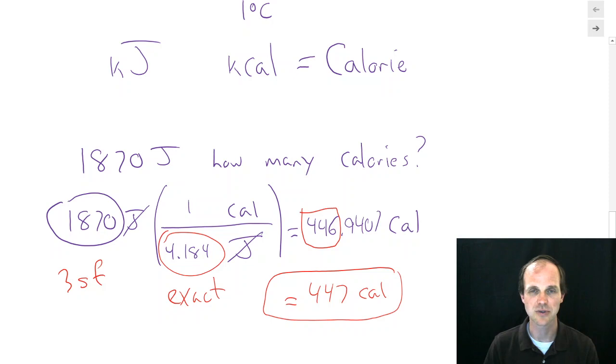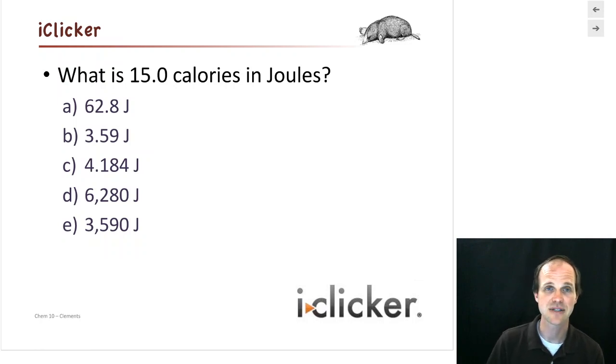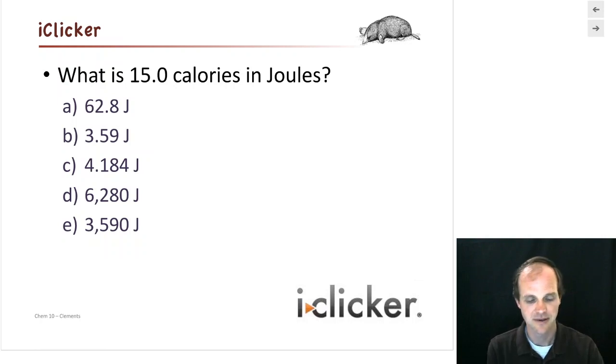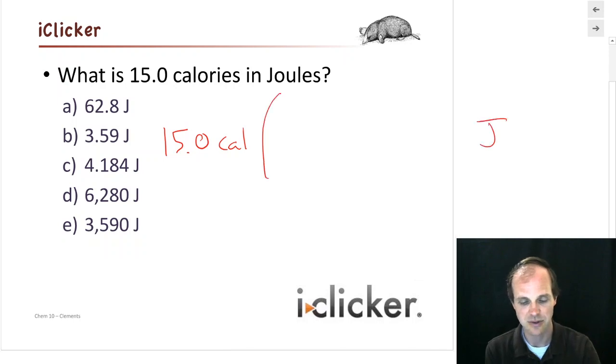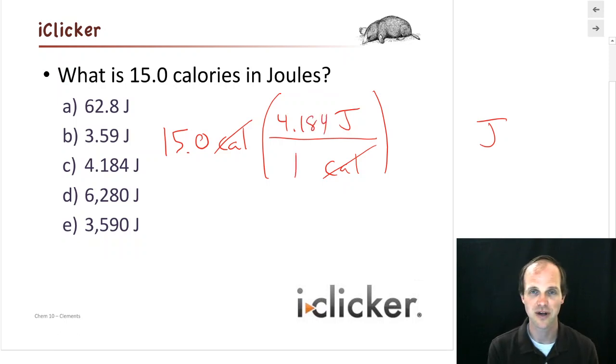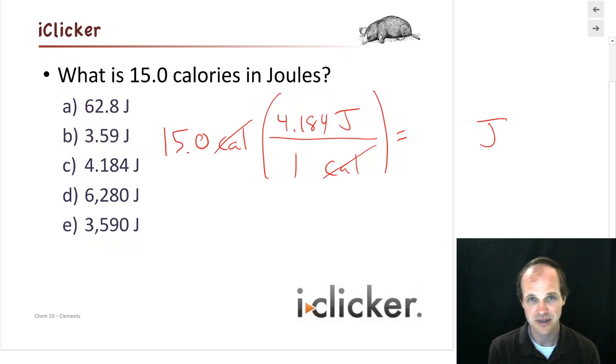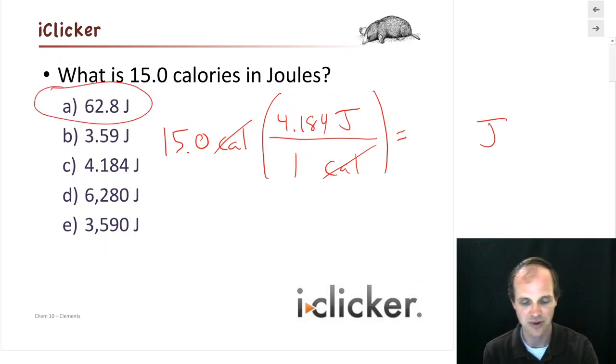Now it's your turn — pause and try: what is 15.0 calories in joules? Start with calories, look for joules. Calories goes on the bottom, joules on top. 4.184 joules per one calorie — numbers stay attached to their units, so 4.184 goes on top this time. Type 15 times 4.184 into your calculator. That's somewhere in the 60s: you get 62.8 joules. Three sig figs in, three sig figs out.